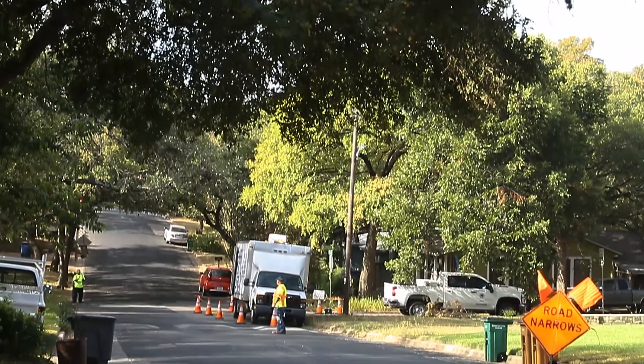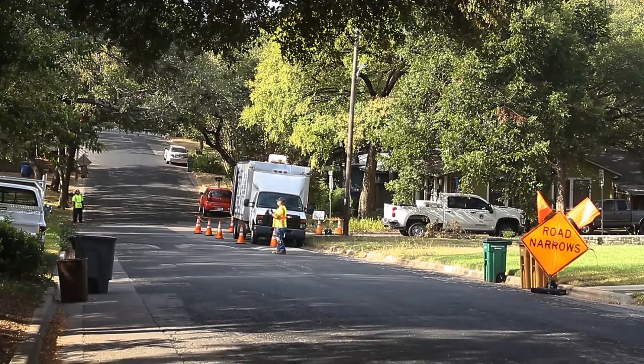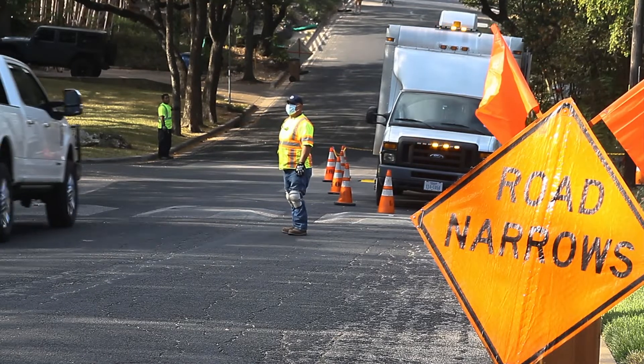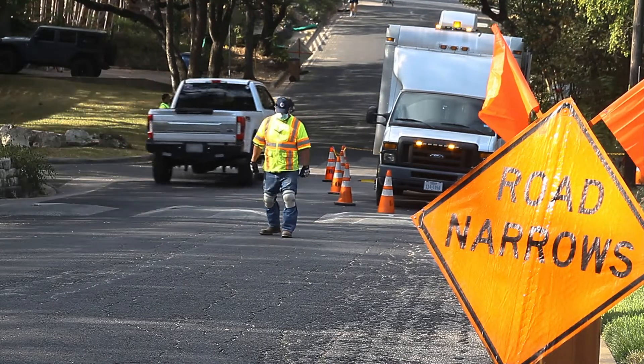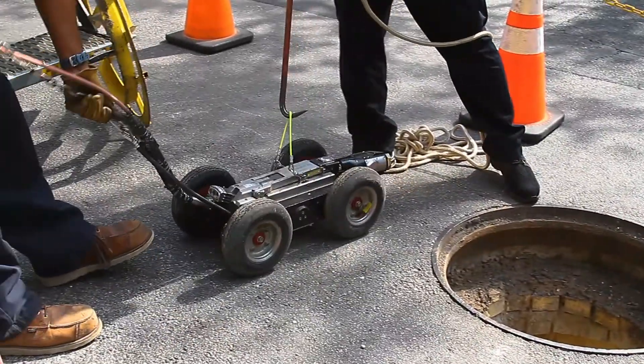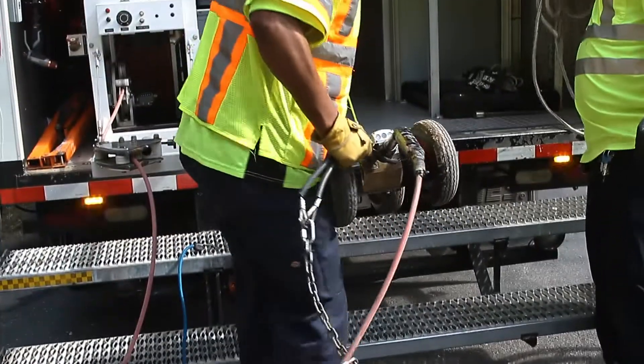First and foremost, we always want to be safe, not only for ourselves and the equipment that we're using, but we also want to make sure that we're protecting the citizens and the surroundings. We also want to make sure that we bring our crawler out properly and secure it properly.